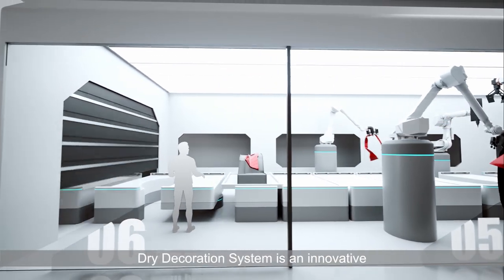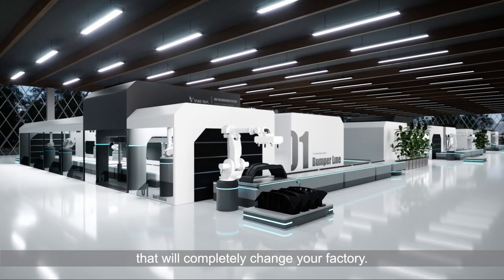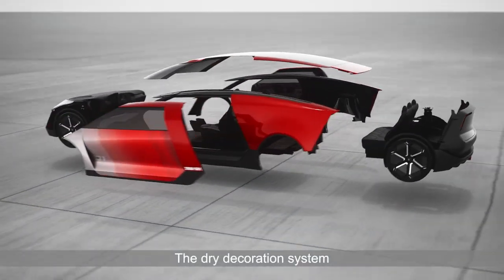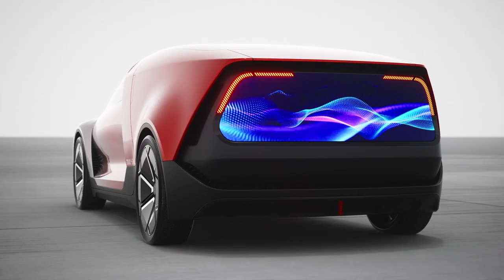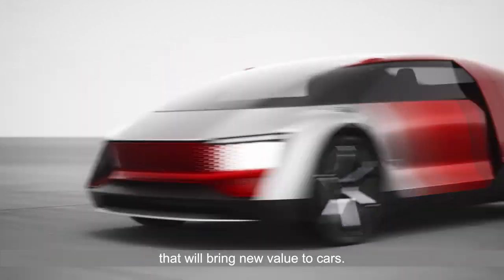The clean and compact dry decoration system is an innovative new technology that will completely change your factory. The dry decoration system makes it possible to express a variety of colors and textures that cannot be achieved with conventional wet painting. It is a future-proof technology that will bring new value to cars.